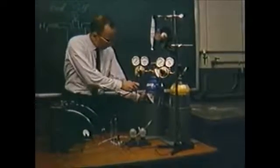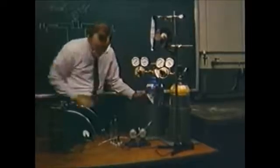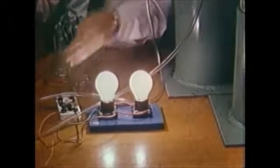Allis-Chalmers announced and demonstrated the results of its initial research on fuel cells in August 1958. The original unit produced enough electricity to light two 15-watt bulbs.